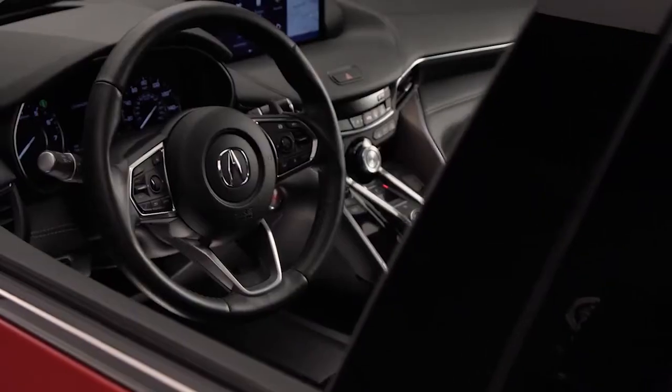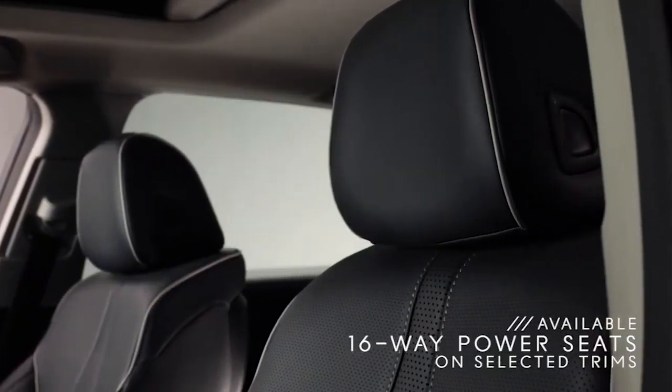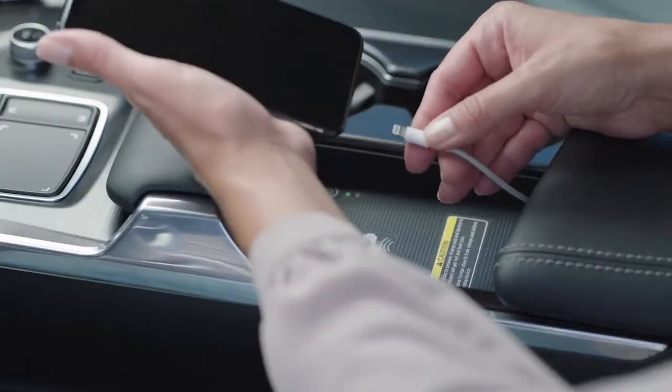Everything's exactly where you want it to be, starting with a really nice leather-wrapped steering wheel and paddle shifters right at your fingertips for ultimate control. The heated leather sport seats are very comfortable and can be power-adjusted up to 16 ways — they can also come with ventilation. The contrast stitching and piping on the seats really elevates the look, and there's plenty of useful space inside the center console, including two convenient USB ports.